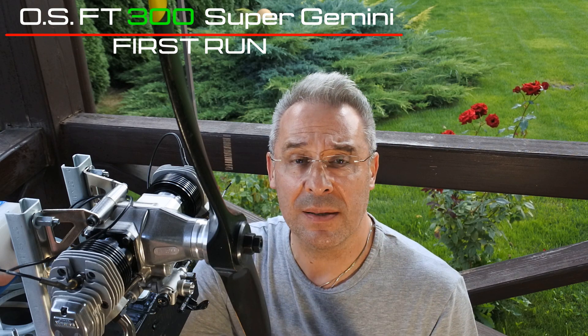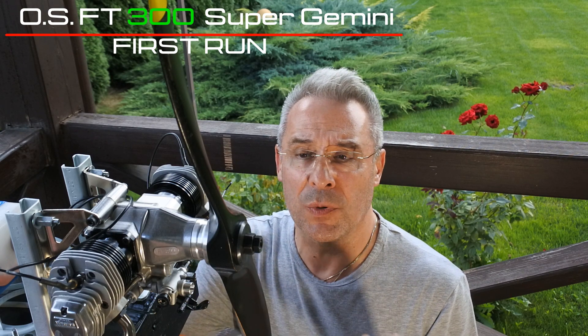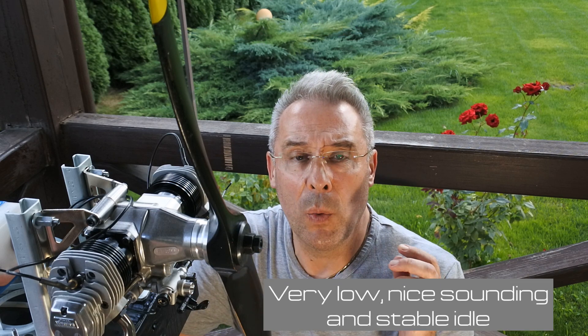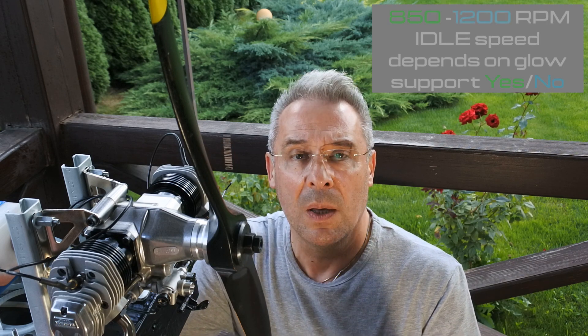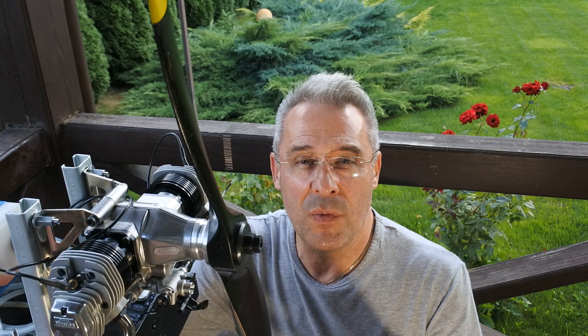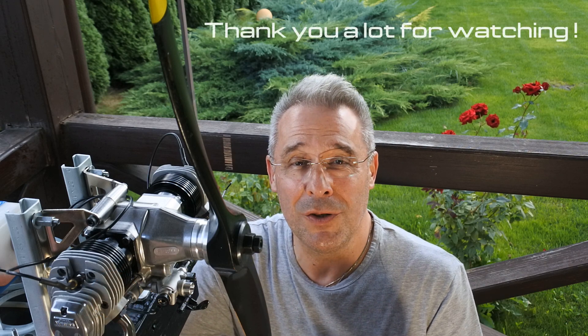So, my dear viewers and subscribers, as you can see, the FT300 Super Gemini NG by OS is a really, really nice product. It tunes very easily. Very surprised about its lowest idle — it can idle without glow plug support at 1200 RPMs. With glow plug support, it does the same but at 900-850 RPMs. It's amazing, in my opinion. I'm very satisfied about its run. The engine is very powerful. I think it's a really great product from OS Engine. My applause. Thank you a lot for watching. See you very soon at Crazy Engines. Have a nice day. Bye.